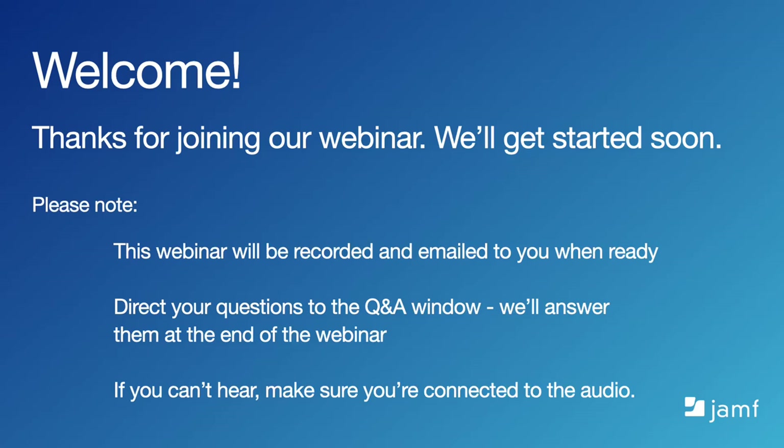Hello everyone and welcome to our webinar, How to Prepare for Upgrade Season. Thanks for joining us. As everyone is still getting signed in, we'll just go over a few housekeeping items.